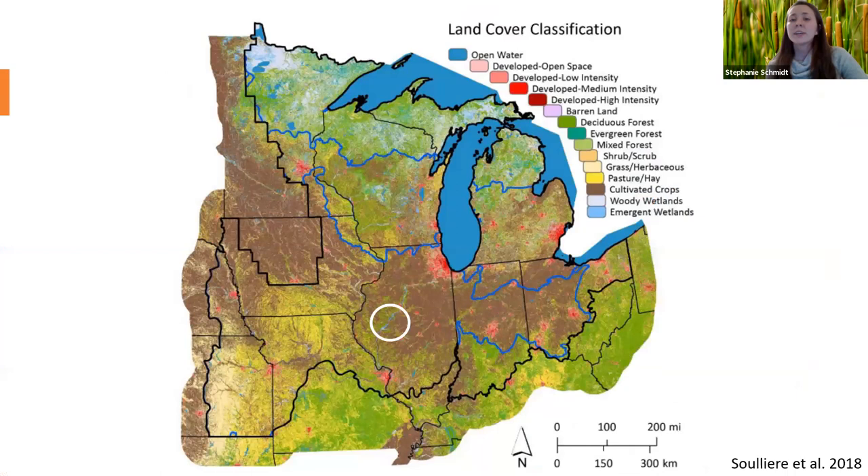If we take a look at a land use map of the Midwest and focus on Illinois, you can see that the majority of Illinois is red and brown. The red in the northeast corner stands for urban expansion around the Chicagoland area, and the rest of the northern two-thirds is brown, which stands for cultivated cropland. That circled region is right over our study site, and if you look closely you can see a very thin strip of blue — those are the emergent wetlands surrounding the Illinois River, but surrounding those wetlands is again cultivated cropland. Illinois is a heavily disturbed landscape.